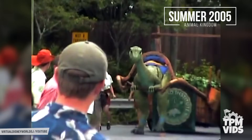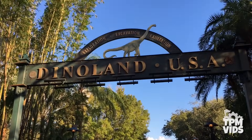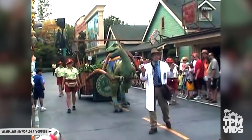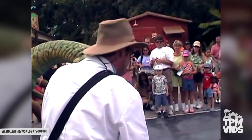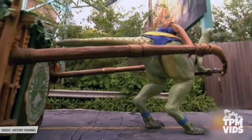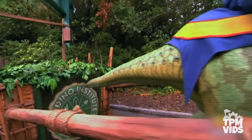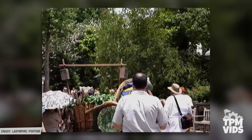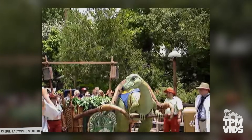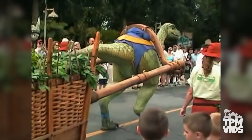In June 2005, Lucky the Dinosaur appeared at Walt Disney World in Dinoland USA at Animal Kingdom along with his handler, Dr. Woodson. Now you might be wondering why he was pushing a flower cart. Well, the flower cart was actually pushing him — the figure needed to be lightweight so he could walk, but he also needed power to run, so the flower cart was used to conceal the batteries and computers that provided power to Lucky the Dinosaur.